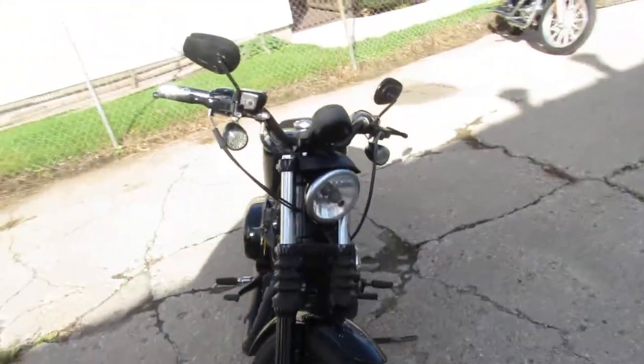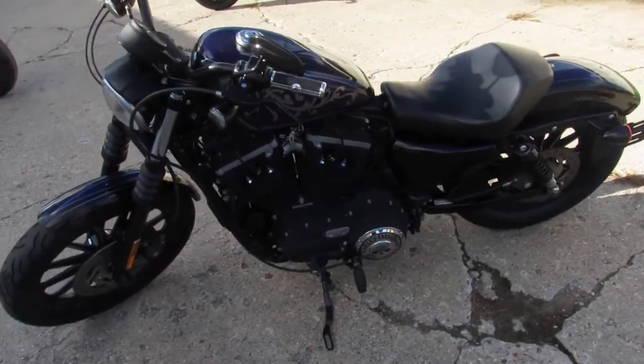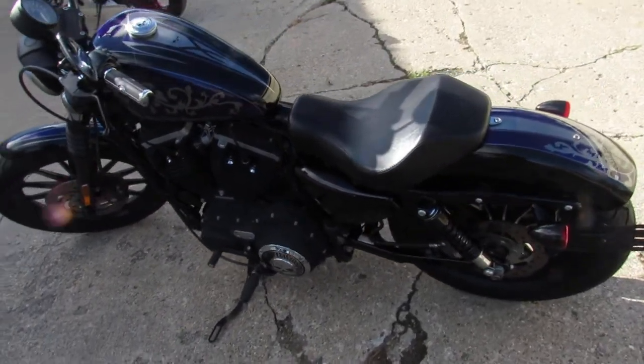Just serviced at the dealership, inspected, all the fluids have been changed. This one's certified and ready to ride. Give us a call, we'll get it done — 810-648-9500.